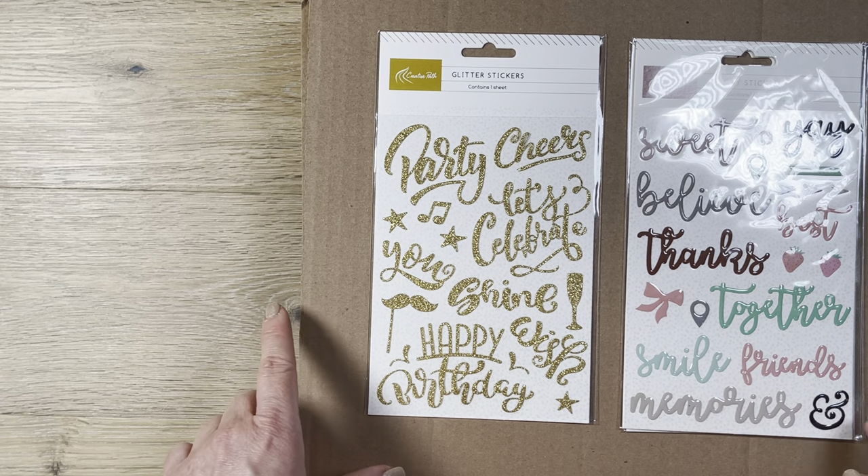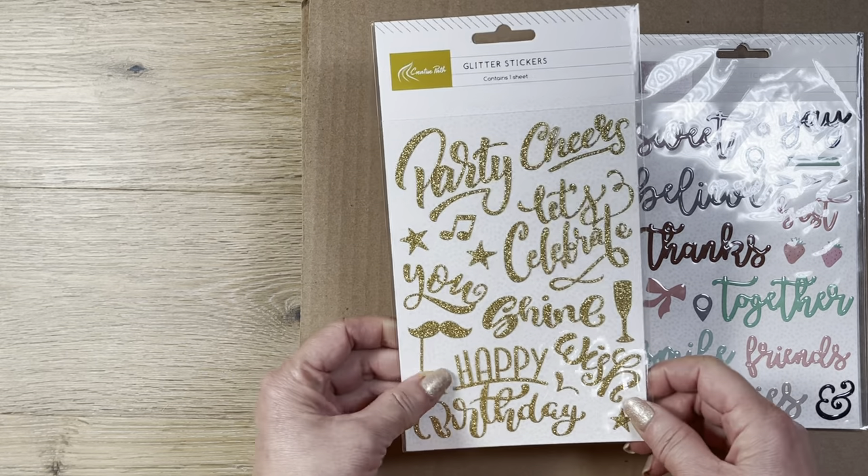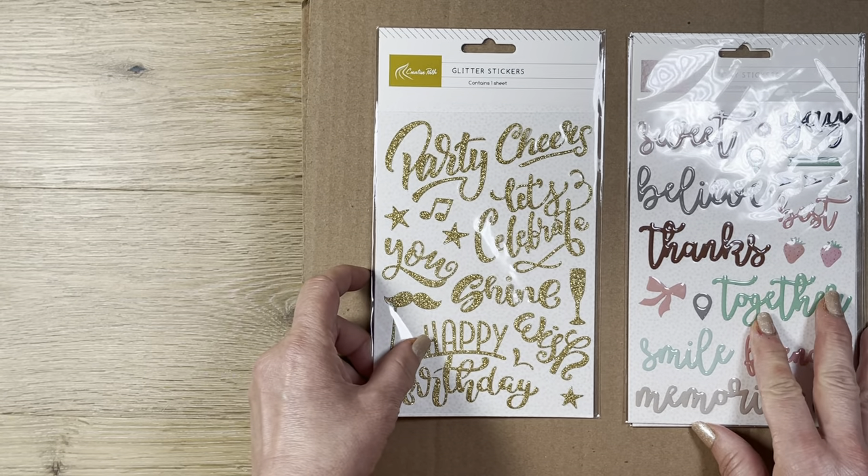The package came beautifully — nothing was bent, nothing was damaged. I was so super happy about that.